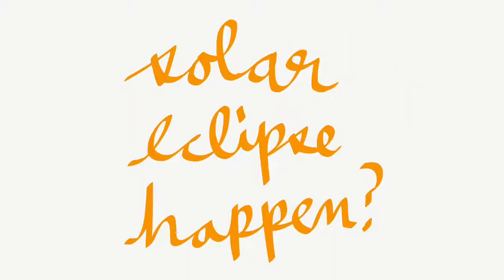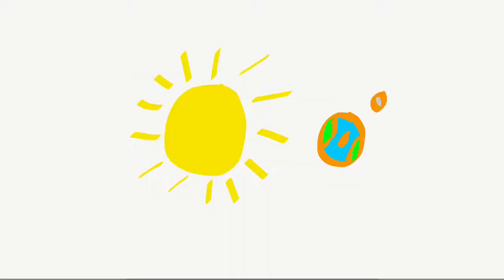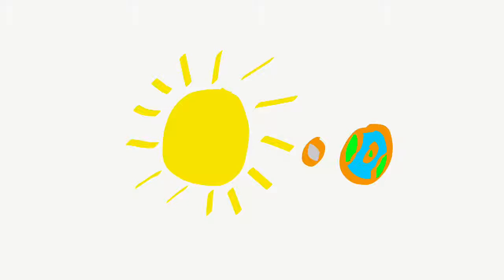Why does a solar eclipse happen? Well, the moon rotates around the earth, and the earth rotates around the sun. When the moon is aligned just right so that it can cover the sun, a solar eclipse occurs.